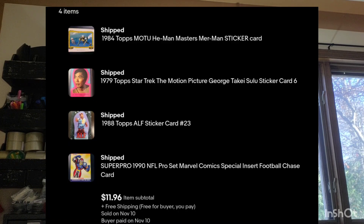And the video would not be complete without a non-sport sale — well, partial sport, partial non-sport. I sold these four cards for $11.96. First one is a 1979 Star Trek sticker — that's Mr. Sulu. Then a Super Pro card, which I buy all the time in dime and quarter boxes — a great card to resell. An elf sticker — you got one sticker per pack in the old Elf packs. And then a Masters of the Universe Merman sticker. Fun sale — $11.96 for those four.